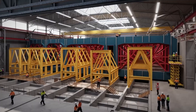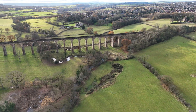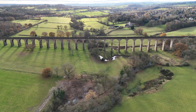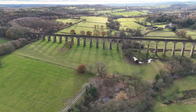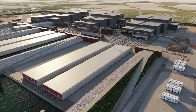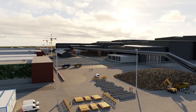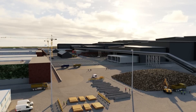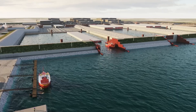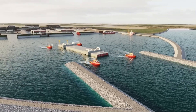So, what does the future hold for the Fehmarnbelt Tunnel? Beyond being an engineering wonder, this project could redefine what's possible in large-scale infrastructure. Picture a Europe where countries are seamlessly connected — not just physically, but economically and culturally. Could the Fehmarnbelt Tunnel set the stage for a new wave of interconnected, sustainable megaprojects across the globe? The Fehmarnbelt Tunnel stands as a beacon of innovation, ambition, and collaboration — a testament to what humanity can achieve when we dream big and work together.